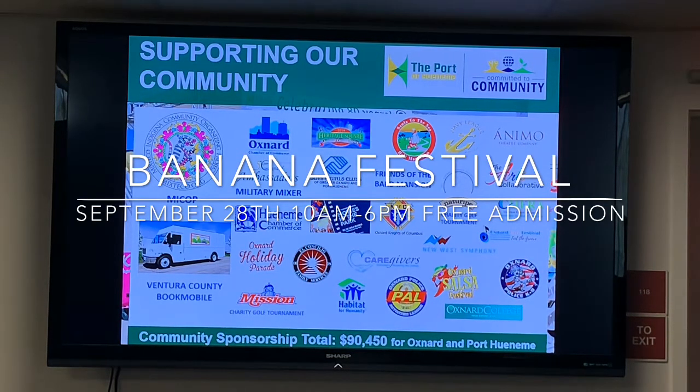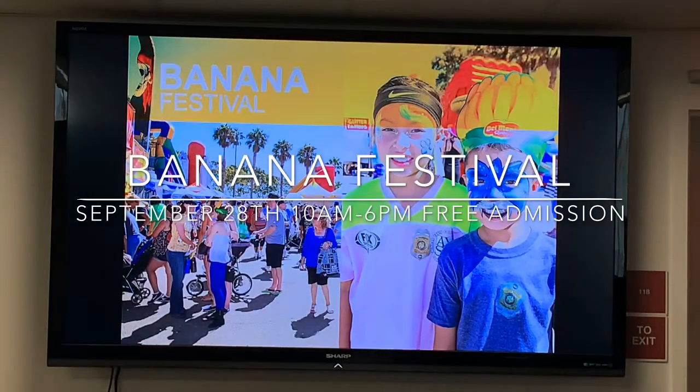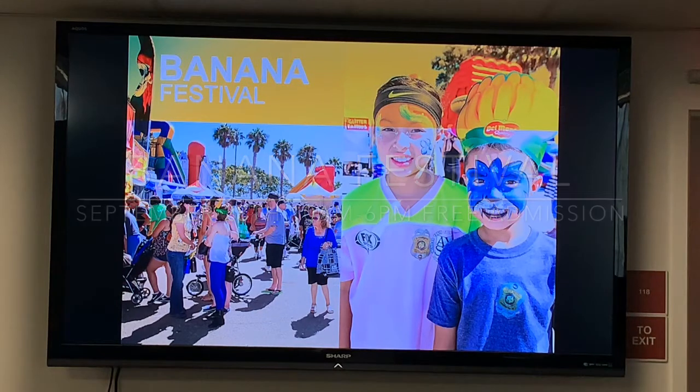Just in Oxnard and Port Hueneme, we provide close to a hundred thousand dollars in community support throughout the year across all kinds of different programs. And of course we've got the Banana Festival coming up in a few weeks — the largest free and open-to-the-public festival on the Oxnard plain. We had about 11,000 people come out last year. I've always gone and love getting up close to some of the equipment you have out there.